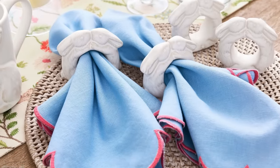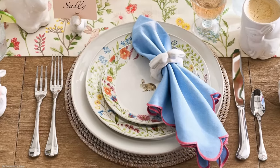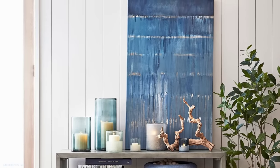Pottery Barn's scalloped cotton linen napkins are extraordinary — I just think they're so cute. I found a dupe for them in different colors on Amazon: one in aqua and pink for $15 for four. But the one I like much better is the navy and white — not because of the price necessarily, I just thought they were very sharp looking. If you bought these instead of the Pottery Barn ones, you'd save $33.